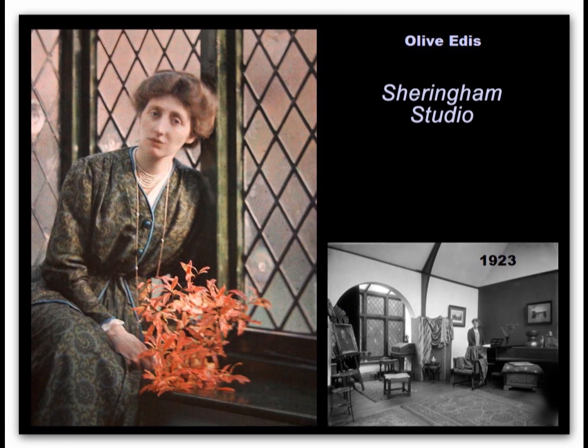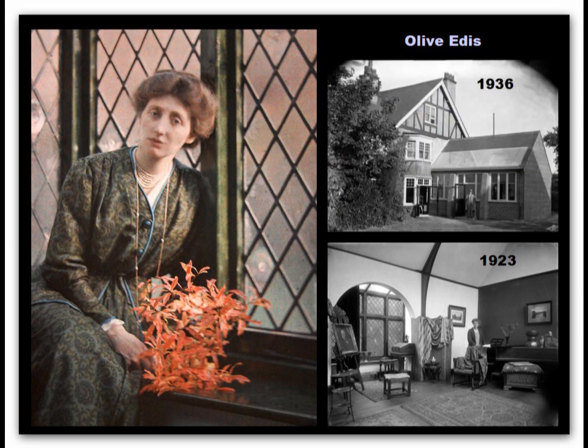Here is a self-portrait of professional photographer Olive Edis, taken in her Sheringham studio using the autochrome process. You can see the window that was behind her in the picture of the room. There are skylights above that would have enabled her to control lighting using blinds. Olive moved to a new studio in Sheringham in 1936, and you can see the skylights there from the outside.